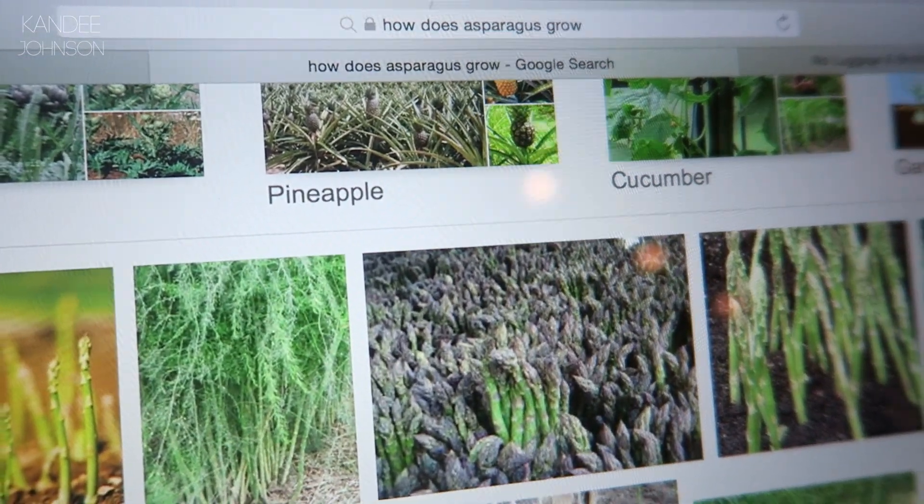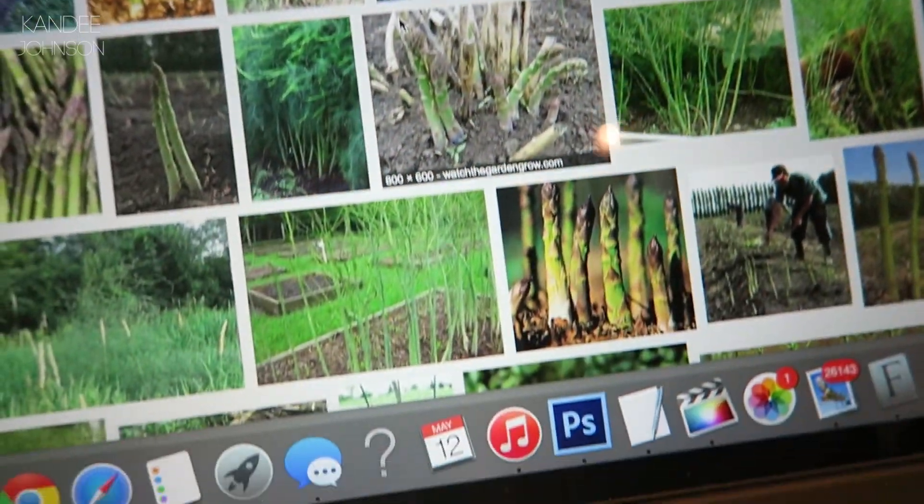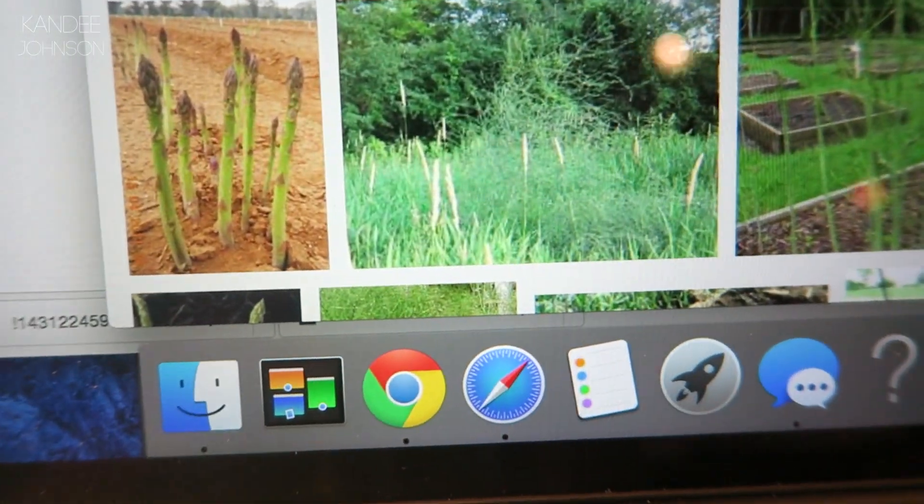Our first Blue Apron dinner review was a delicious success. We were curious after we had our asparagus to see how asparagus grows — and it just grows right above the ground like sticks. That looks so weird.